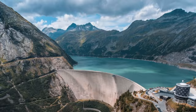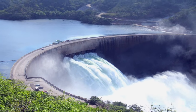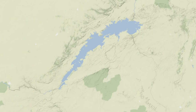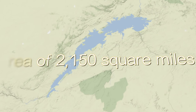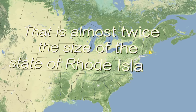Man-made reservoirs come in all shapes and sizes. The largest by volume in the world is Lake Kariba, along the border between Zambia and Zimbabwe. To give you some perspective on size, it has a surface area of 2,150 square miles — almost twice the size of the state of Rhode Island. It's a big body of water.